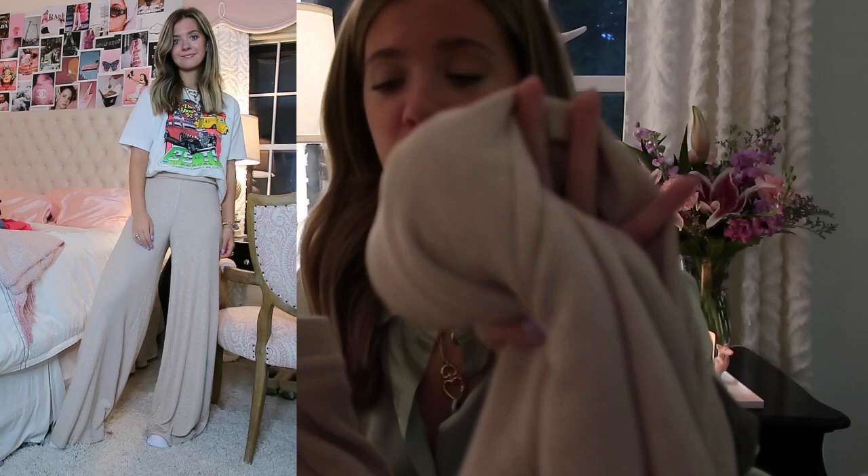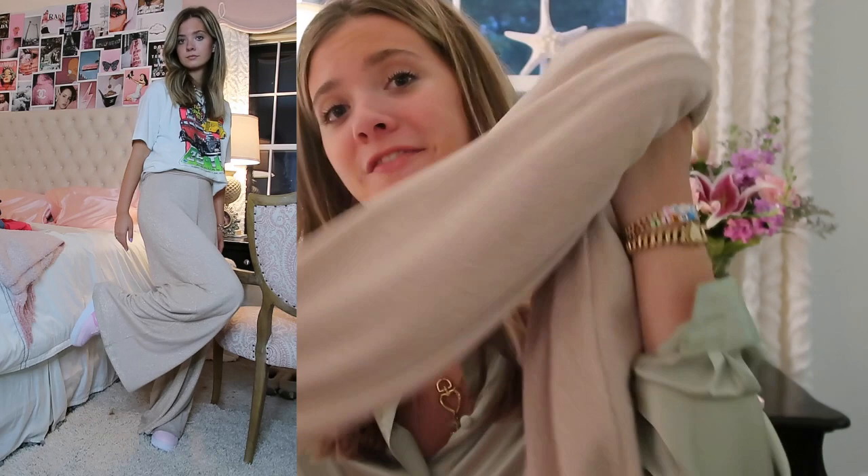These pants are from Anthropologie — they're tan with a gold thread running through them. Super cute, high-waisted, long, palazzo wide leg. Super comfy, kind of knit, and they're fully lined. But here's the gag — they are a medium and they don't fit me. They're a little uncomfortable to wear because they don't stay up as high or fit as well as they should. So for that reason I will be selling them. If they fit me, I would keep them because they're so cute and nice, but they don't.